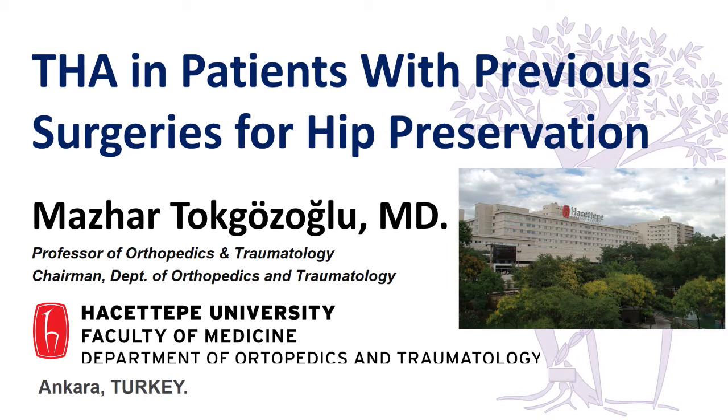First of all, I would like to thank Klaus Siebenrock for the invitation. This is the second time I came to this course - the first was in 1992 where I learned quite a lot - and I'll try to elaborate on that, so it's a huge honor to be here.